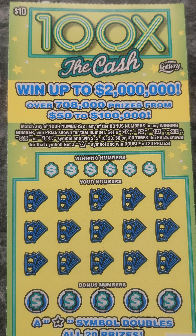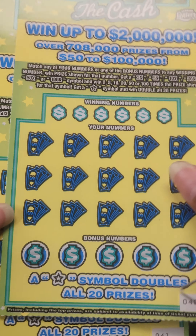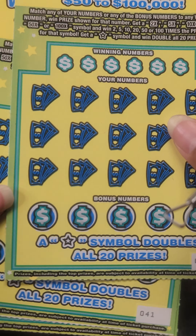Hello lucky people! Welcome back to my channel 7 Lucky Roses. Today we have a session of the $10 100 Times the Cash. We have three of these tickets: 40, 41, and 42.